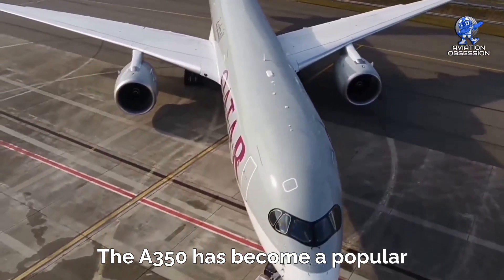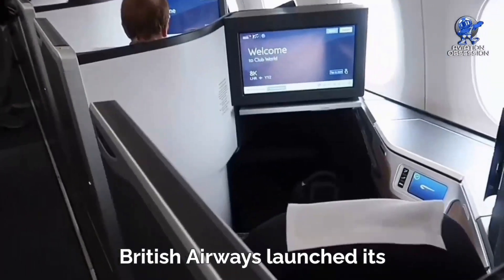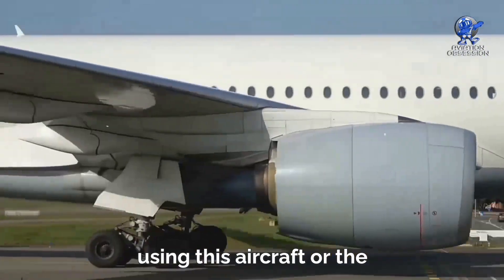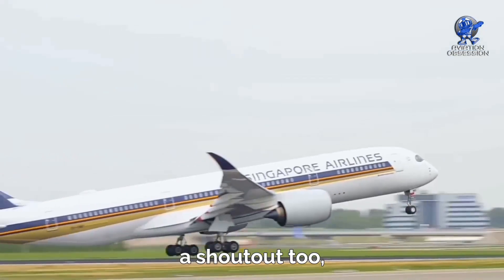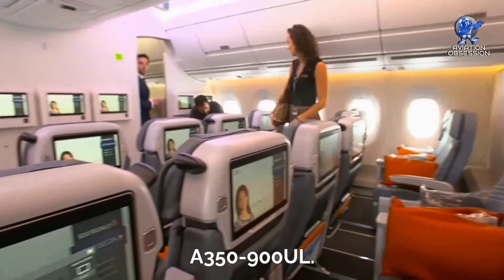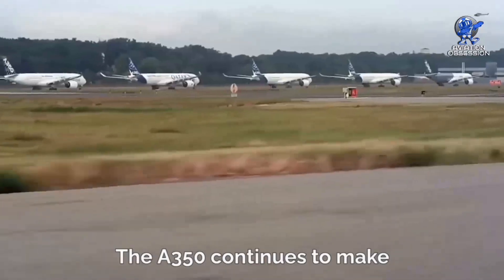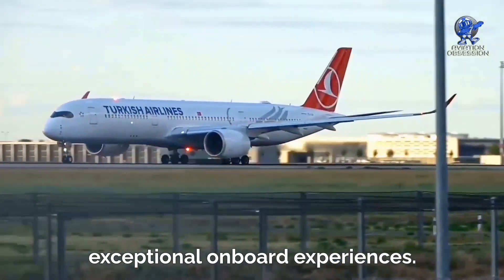The A350 has become a popular choice for airlines looking to introduce new and upgraded cabins. British Airways launched its sleek Club Suite on the A350, offering an enhanced business class experience. Lufthansa is also considering using this aircraft or the Dreamliner to unveil its new business class product. Singapore Airlines deserves a shout-out too, as it operates the longest flight in the world using a specially configured A350-900ULR, with exclusive business class and premium economy seats on its flight from Singapore to New York.